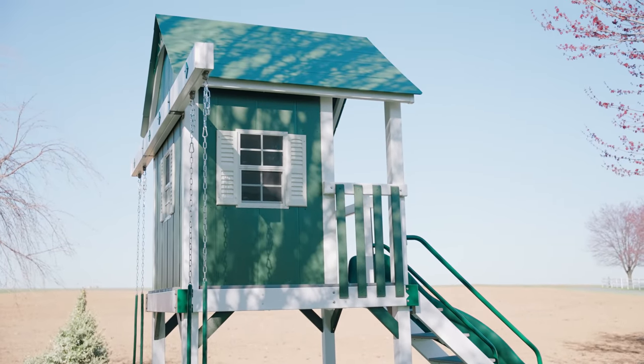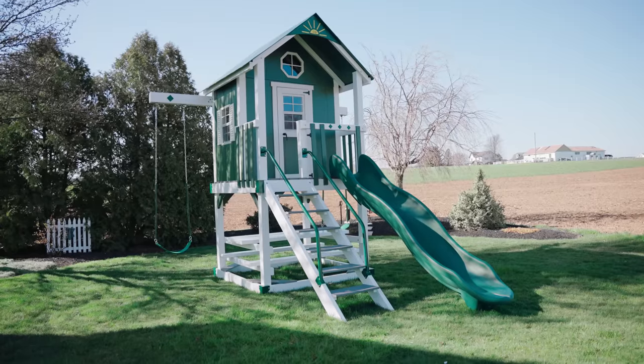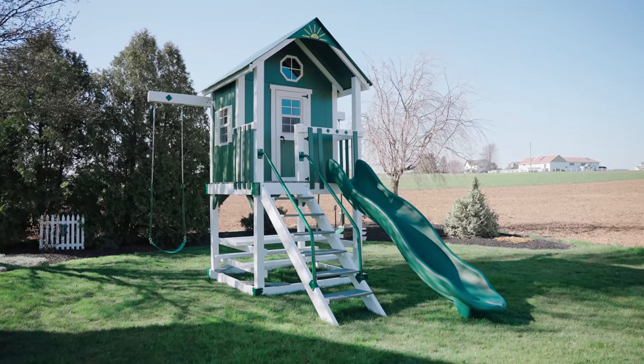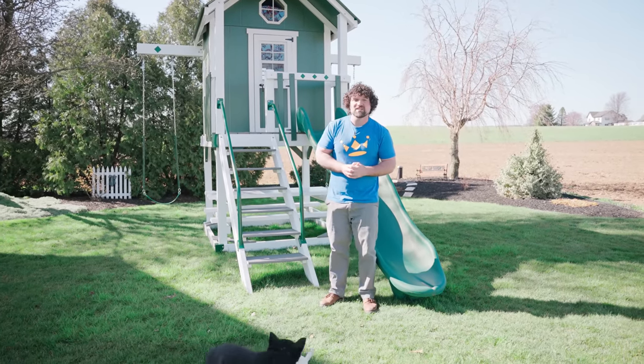The Lodge is a really good playhouse if you have a small backyard and you're looking to conserve space and budget. If you have any questions about the Lodge and its design, or how to customize it — you can actually do a lot of customizing to the Lodge — reach out to us.